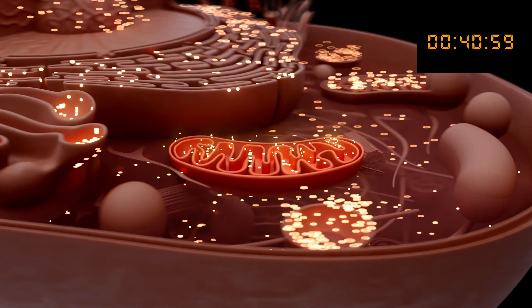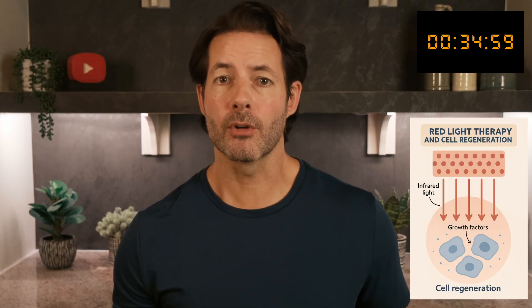Red light therapy is a non-invasive treatment — you're just shining light on you — that uses specific wavelengths of red and near-infrared light to support the body's natural healing processes. By penetrating into the skin and stimulating our mitochondria, which are the powerhouses of our cells, it boosts energy production, which helps reduce inflammation and speeds up recovery. This makes it particularly effective for easing joint pain, stiffness, and muscle soreness.